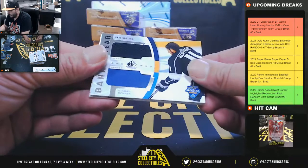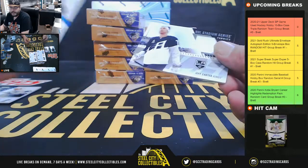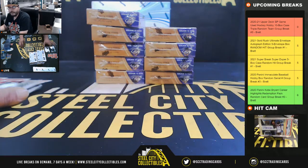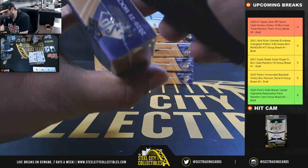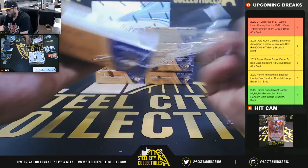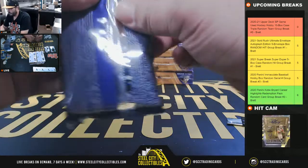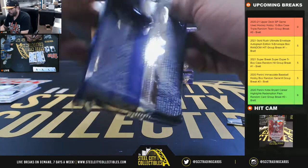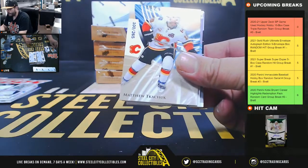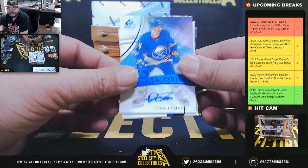James D gets a dual relic - Anze Kopitar all-star game, also to the Kings. Jeff Carter also to the Kings - that's three cards in a row for you, James. Out of 265, Roman Josi. Out of 265, Matthew Tkachuk autograph. Dylan Cousins to the Sabres - Henry.